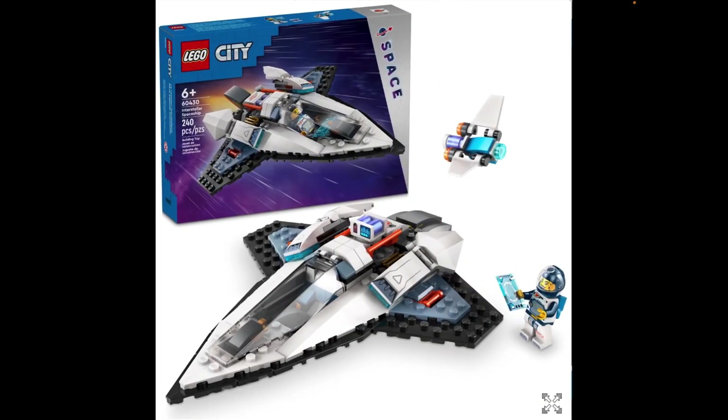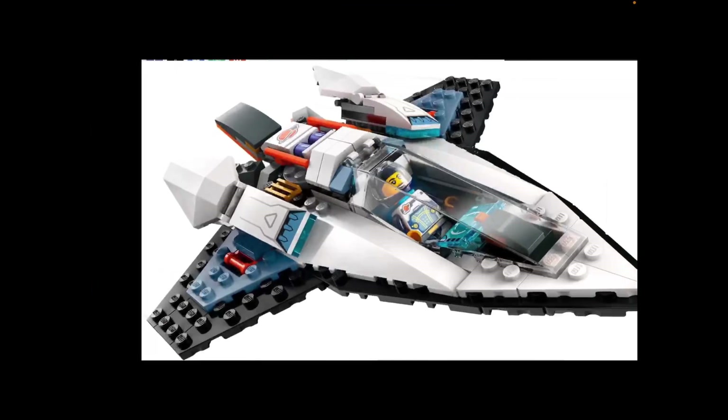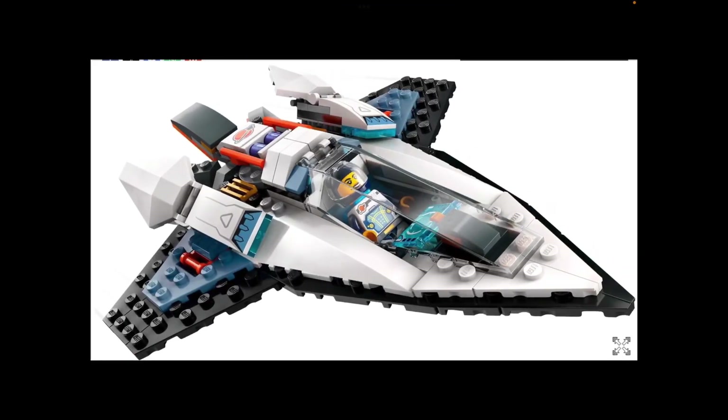Here we have 60430 Interstellar Spaceship. This is kind of the spaceship for older builders, although unfortunately with this one you don't get some of the cool on-ground stuff that you got with 60429. This one again looks absolutely fine. Do you know what I mean about the other one not really looking like a 4-plus set, though? Because this looks kind of similar, doesn't it?